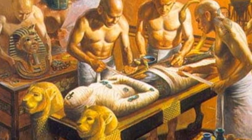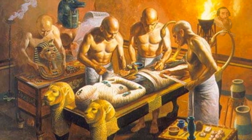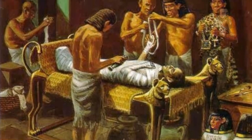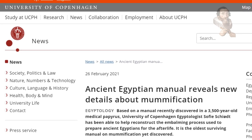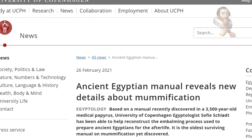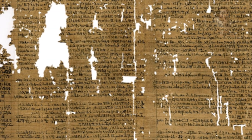In ancient Egypt, embalming was considered a sacred art, and knowledge of the process was the preserve of very few individuals. Most secrets of this art were probably passed on orally from one embalmer to another. According to a statement released by the University of Copenhagen, Sophie Schiart and her colleagues have found evidence of an ancient Egyptian embalming process in the Papyrus Louvre Karlsberg, a 3,500-year-old medical text dated to 1450 BC.